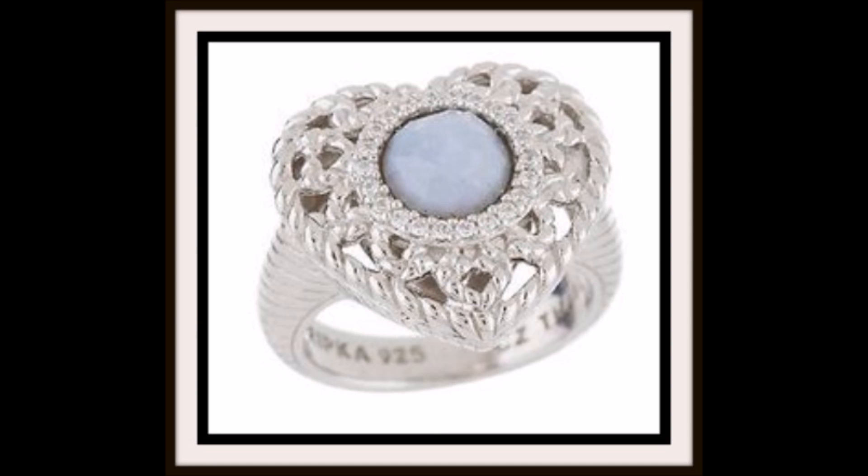You gotta have heart, especially when it's this Judith Ripka Blue I Got Scroll Design heart ring. The high-end details, easy wearability, and affordable price make this an absolute must-have for your jewelry collection.